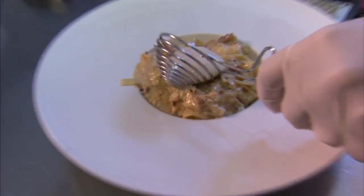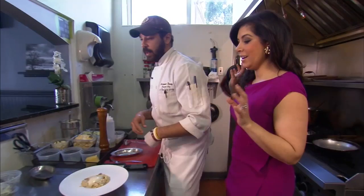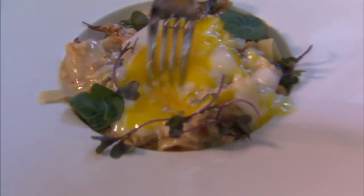Beautiful. In order to call it carbonara, you have to get the cracked egg — press it down, put it right in the middle. Wow. Top it with a little garnish. That looks amazing.